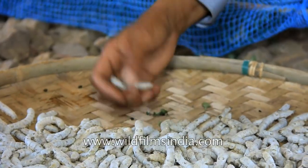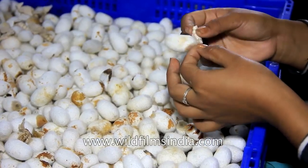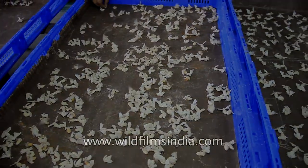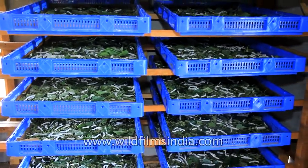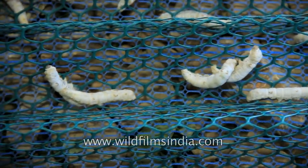The larva is a caterpillar. The pupa is what the silkworm changes into after spinning its cocoon, before emerging as a moth. Since the silkworm grows so drastically, it must shed its skin four times during its growth. These stages within a stage are called instars.